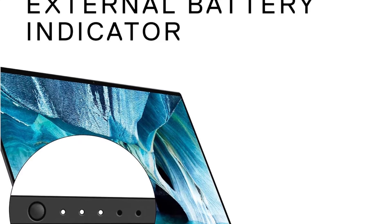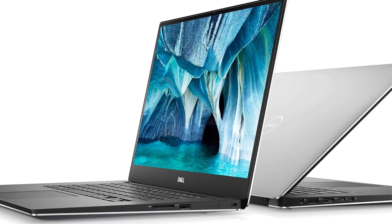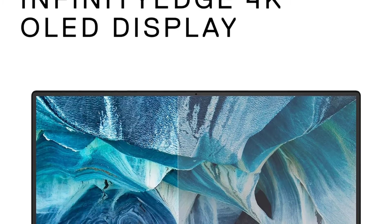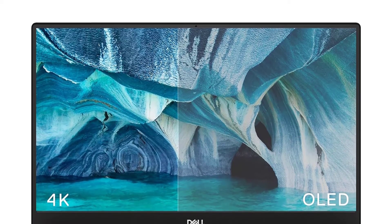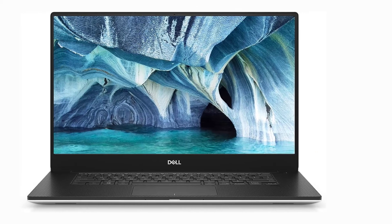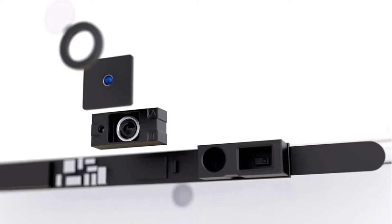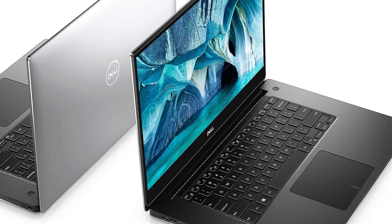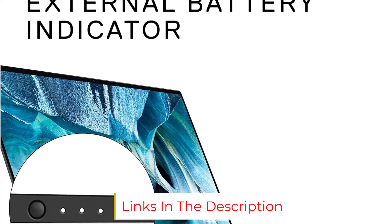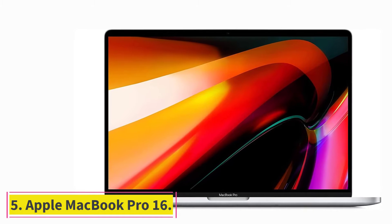The Dell XPS 15 is ideal for this job thanks to its 4K display and powerful GPU, which handles rendering for both the game and its assets. Its 9th-gen Intel Core i7 processor is powerful enough to run most programs, and its 16GB RAM is good for multitasking, so you won't have trouble with lag even when running multiple programs. Recommended configuration: CPU Intel Core i7-9750H, graphics NVIDIA GeForce GTX 1650, RAM 16GB, screen 15.6-inch 4K UHD anti-reflective display, storage 256GB SSD, OS Windows 10, battery life up to 8 hours, weight 5.51 pounds.